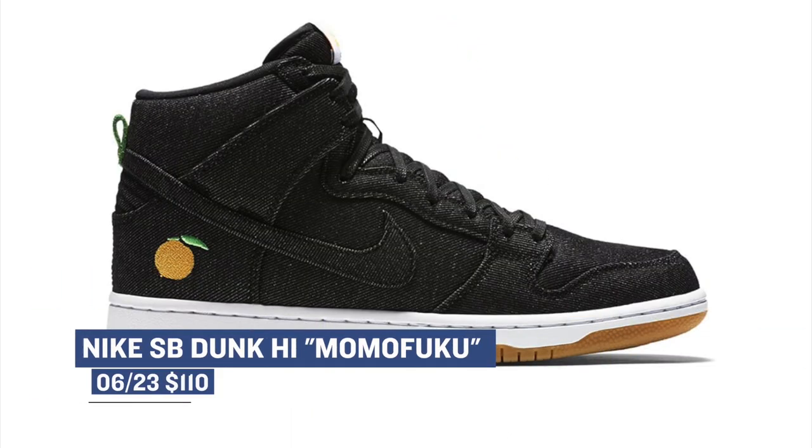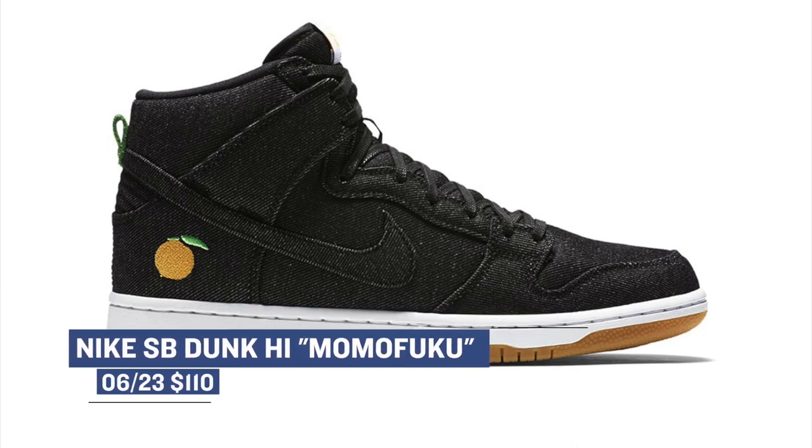Oddly enough, not a ton of stuff is going to be dropping tomorrow. There is this Nike SB Dunk High collaboration with Momofuku. Those have been getting a bit of love on the web, and they'll be dropping at select locations for $110.